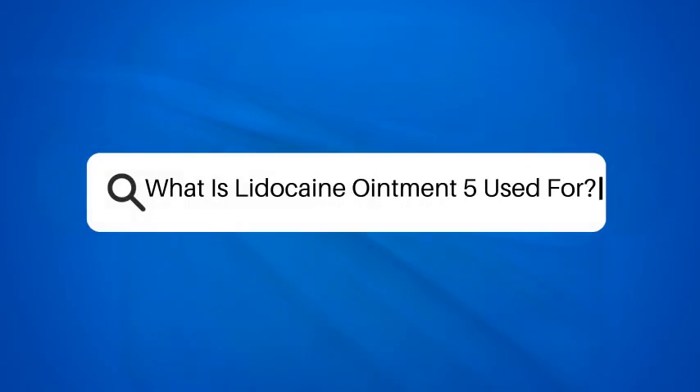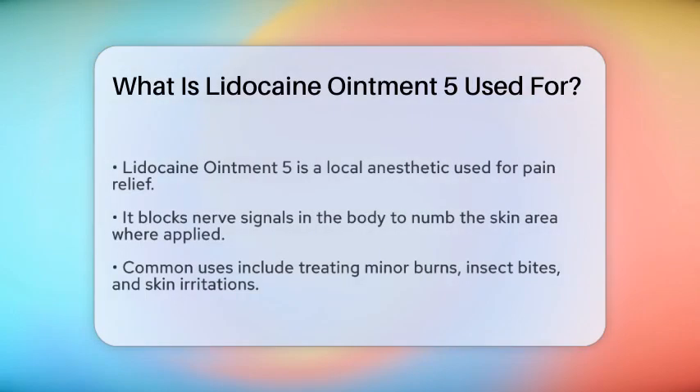What is Lidocaine Ointment 5 used for? Imagine you are experiencing discomfort from a minor skin condition or a medical procedure. You might be looking for a solution that can provide relief without the need for more invasive treatments. This is where Lidocaine Ointment 5 comes into play.